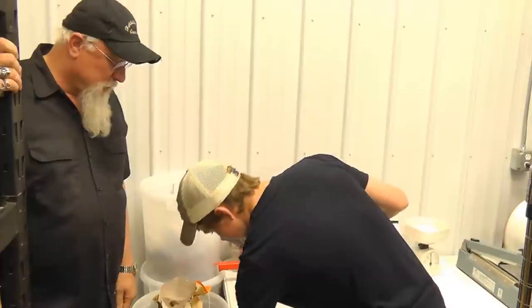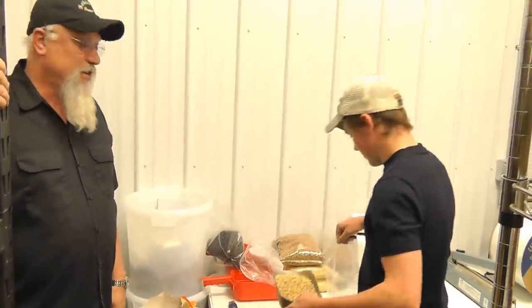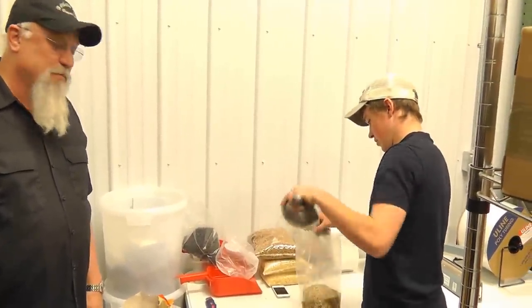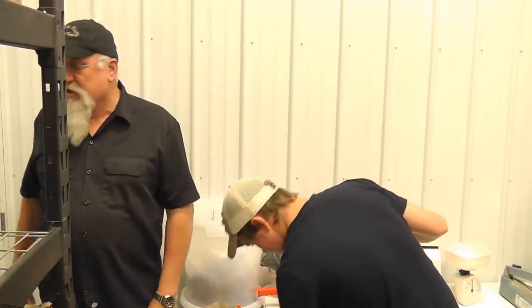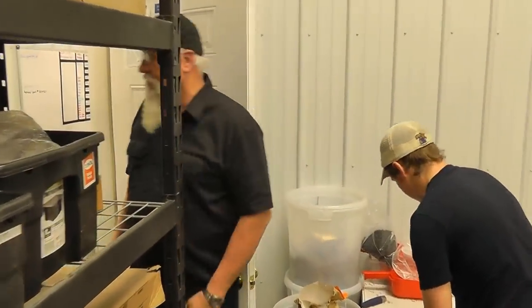This is Jordan — he works with us part time. He's still in high school; he comes in in the evening and helps us out. Right now he's bagging up some distiller's malt for one of our big customers. Come on into the shop, let me show you around and show you where the work gets done.